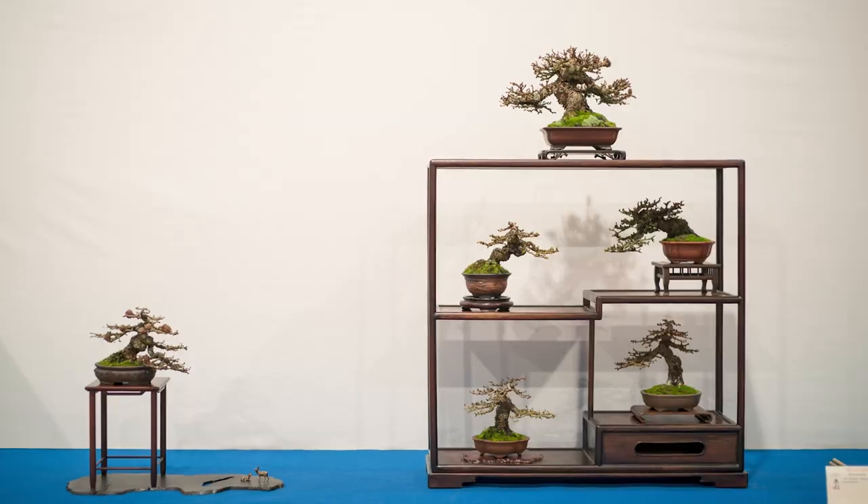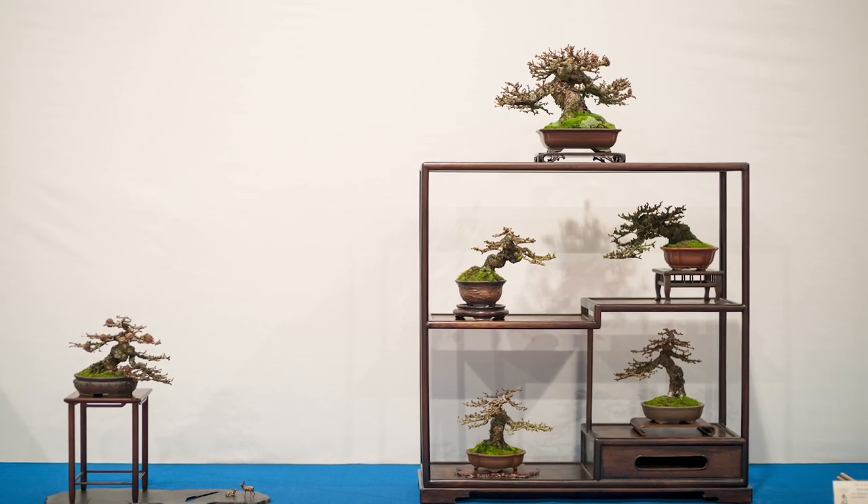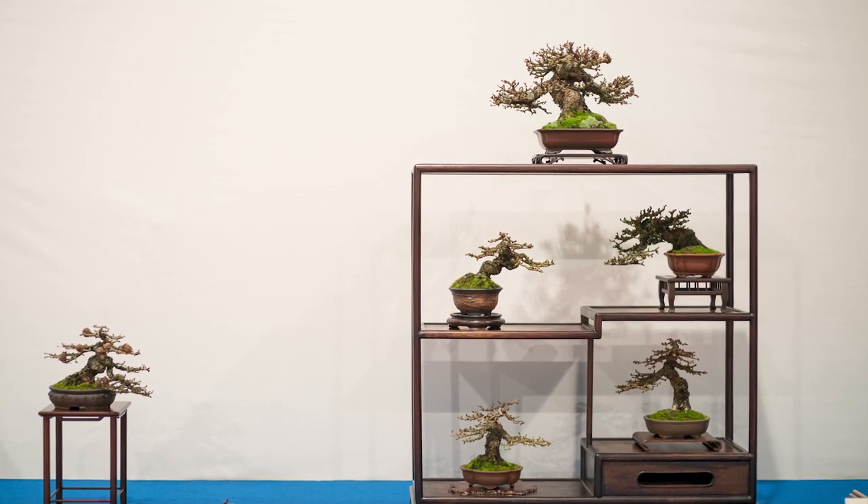If you have a special exhibition only with shohin, you will not notice that because your mind is focused on the small trees. But when they are in competition with large trees, even though placed at a separate row in a separate department, you have already witnessed some large, powerful trees and the small trees do not compete with that very well. So I began thinking about what we can do with the shohin exhibition so it has a little bit more impact on the viewers.